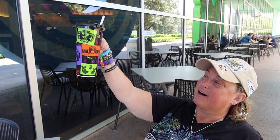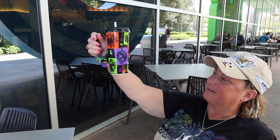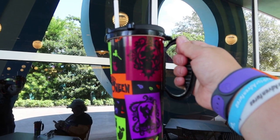They now have the Halloween mugs — check it out, guys! Halloween mugs have arrived at Pop Century Resort. We couldn't get them last year; they ran out. So I was excited. Those are awesome. Very, very cool.